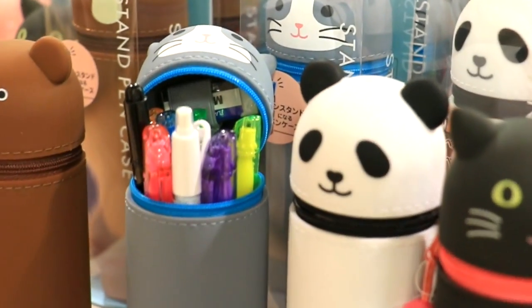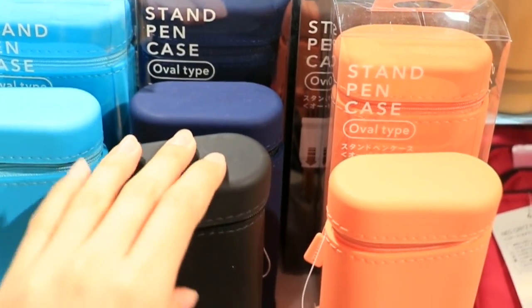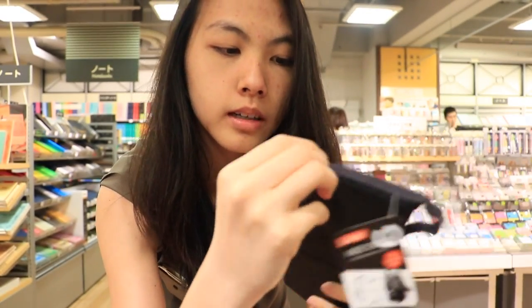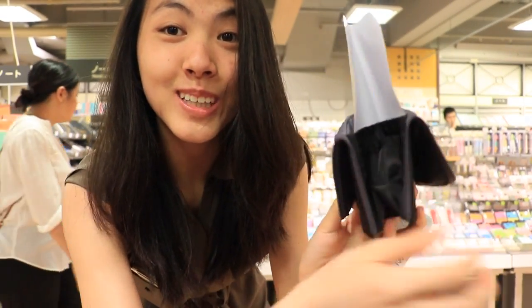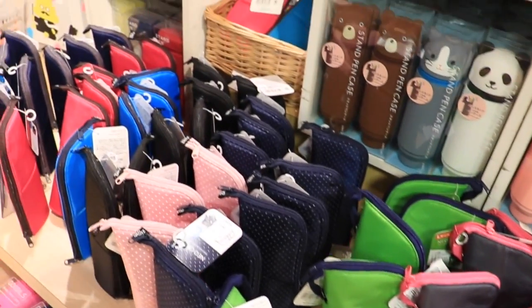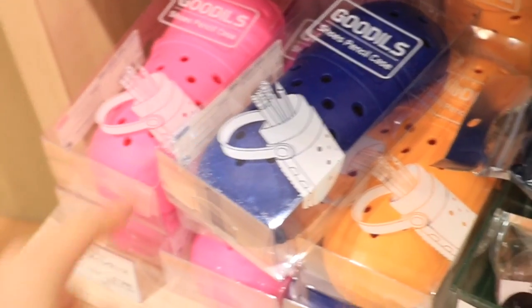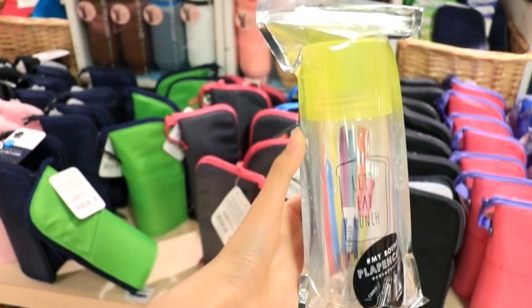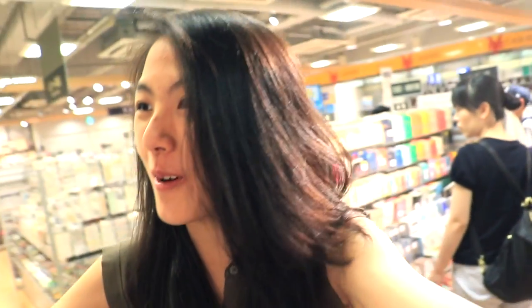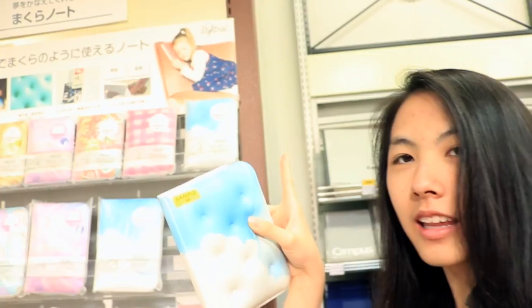Pencil cases! I love these pencil cases so much — they're standing pencil cases. There's a zipper, open it and watch this magic. You can open it and set it up on your table with your pens popping out. I can't get over this croc pencil case. Water bottle pencil case! I just found a pillow notebook.